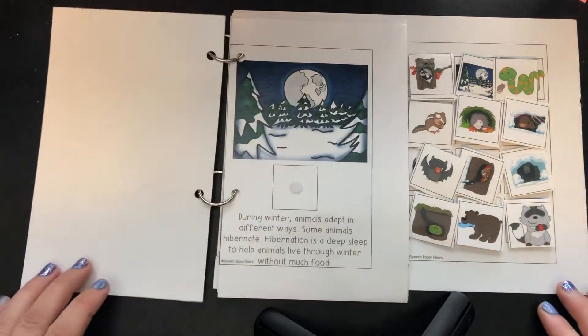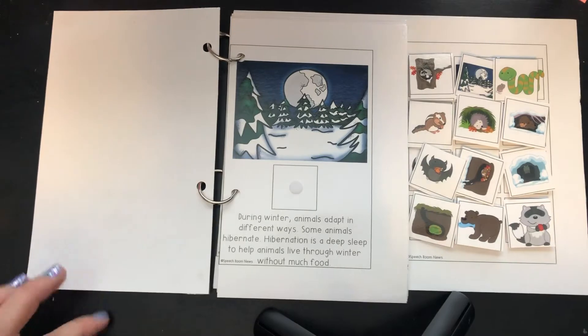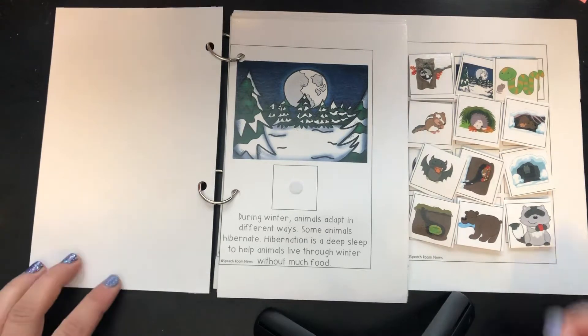Hibernating animals. During winter, animals adapt in different ways. Some animals hibernate. Hibernate is a deep sleep to help animals live through the winter without much food.